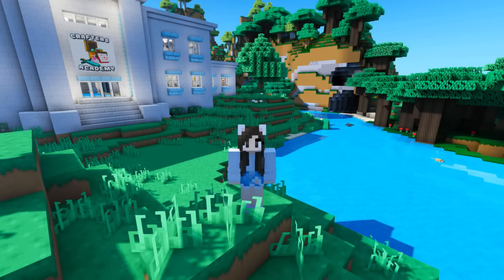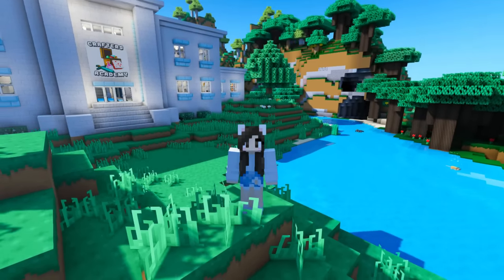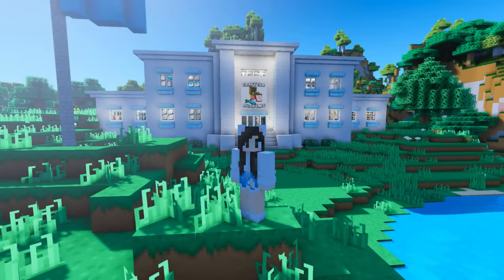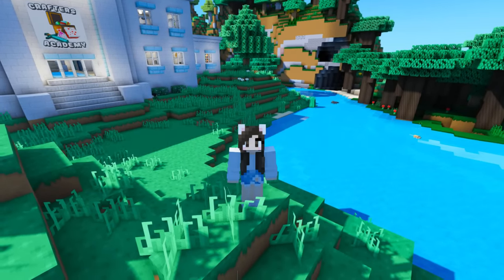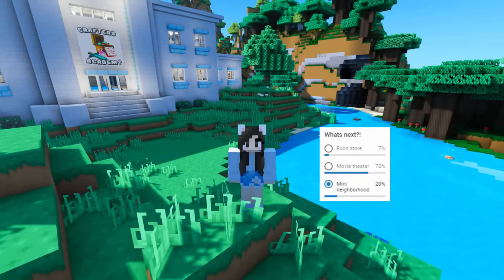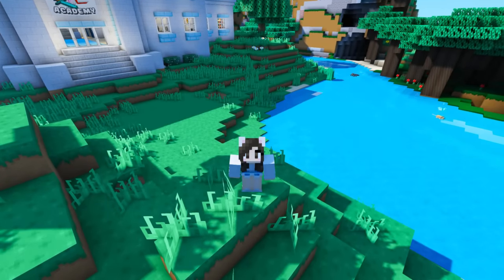What's up everybody, welcome back to another episode of Crafting with Katherine. In my last episode I built this giant school, and in that episode you guys voted on a poll that determined what I added next. You guys voted for movie theater. Now before we start building the movie theater and before we go to the art museum,